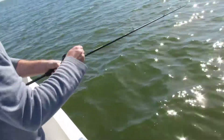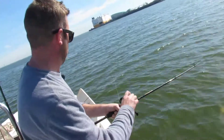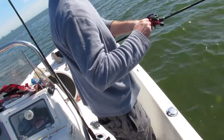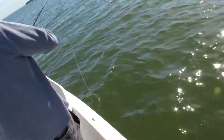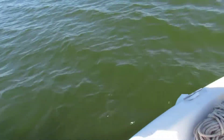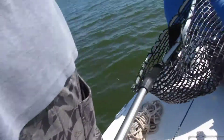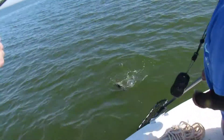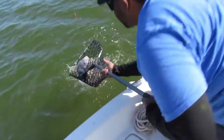All right, Tom got a hookup here, let's see what he got. Come on Tom, wait wait wait. Go up there Tom, go up there. Give me the net, come for the net. All right got him — Mr. Tom there got him a sheephead.